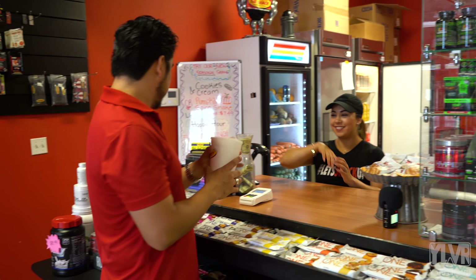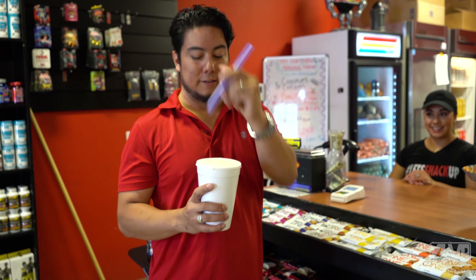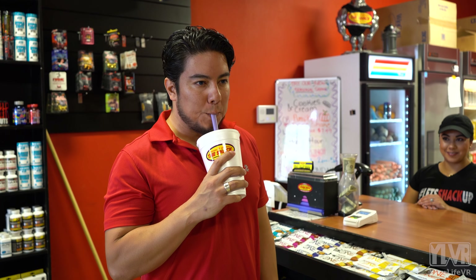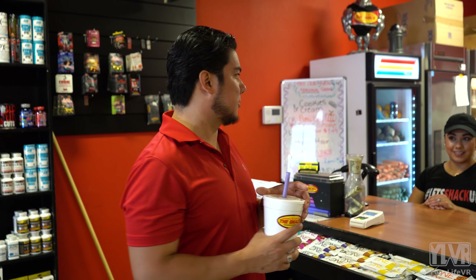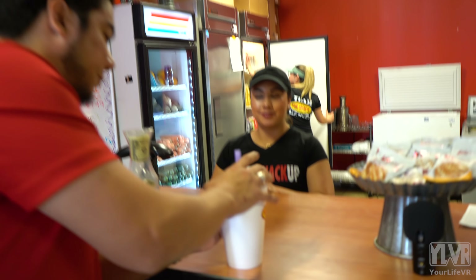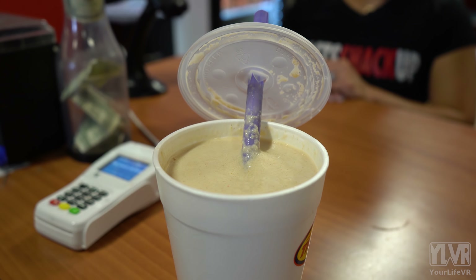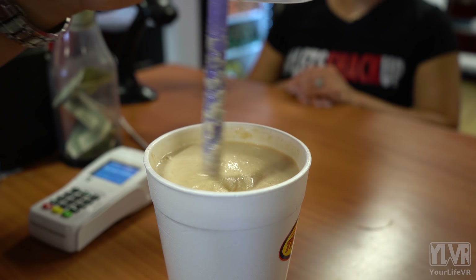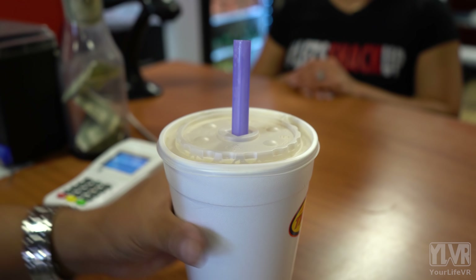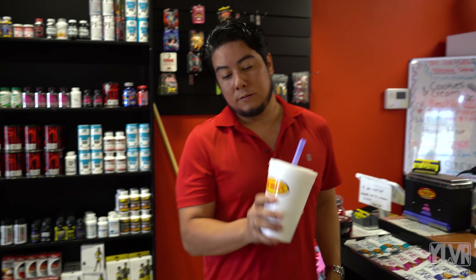Here you go. Thank you. Wow, look at this — I can almost put my finger through it. Let's give it a go. Oh, that is so good. Come over here real quick, take a look at this. Whoo! That is nice. And it's not so thick that I can't drink it either. I really like that. There's a lot of flavor. It doesn't taste watered down.